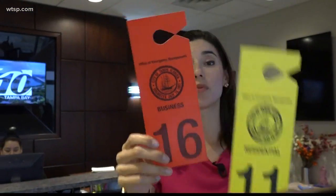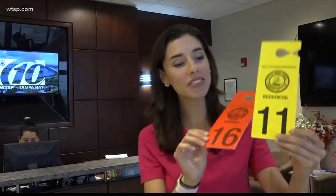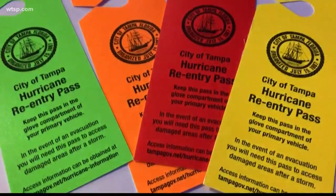There are two types of tags — one for businesses and one for residents. They're color-coded, and they also have the last two numbers of your zip code from the area you're from. When you get these tags, make sure that you put them in your car, put them in your glove compartment, and leave them there. This will be your re-entry back into the downtown area.